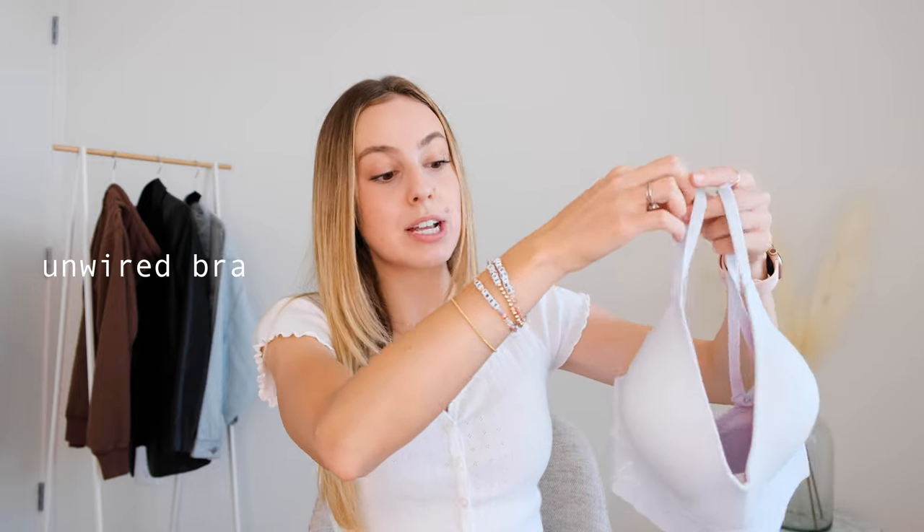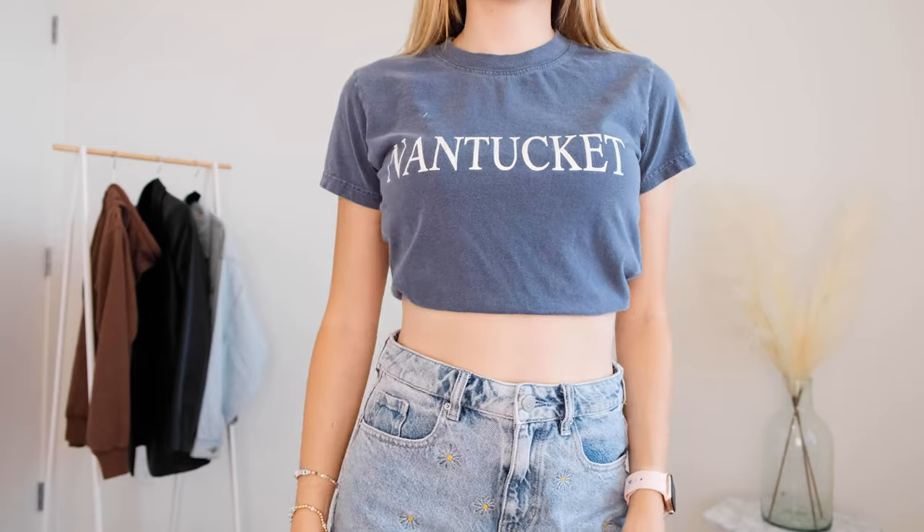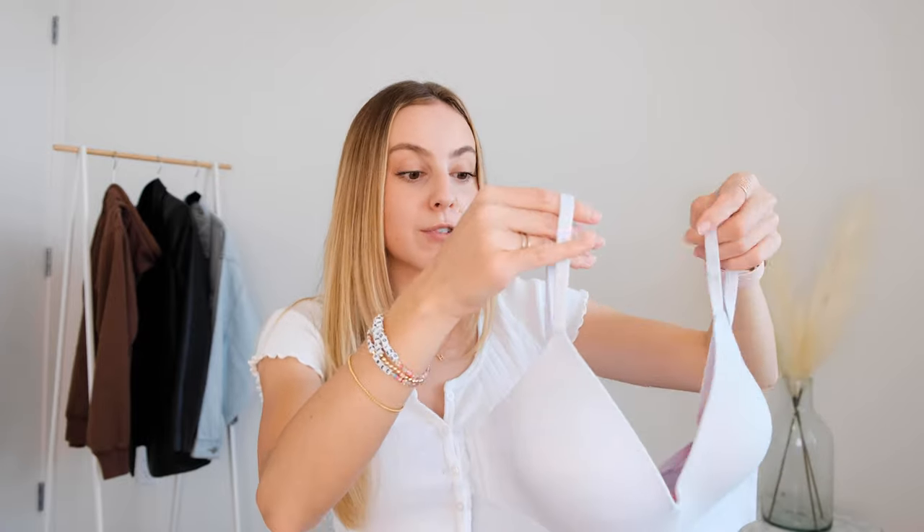The last one is an unwired bra — these ones are amazing because there is no wire in the bottom. I love it because it feels kind of like a sports bra, so if you're doing something that's a little bit heavier activity, or if you want to tuck a t-shirt or sweatshirt up into it, it does have this thicker band at the bottom. They also make amazing ones from places like True & Co, which I will link down below. I think these are super comfortable especially if you do not like wires digging into your skin.